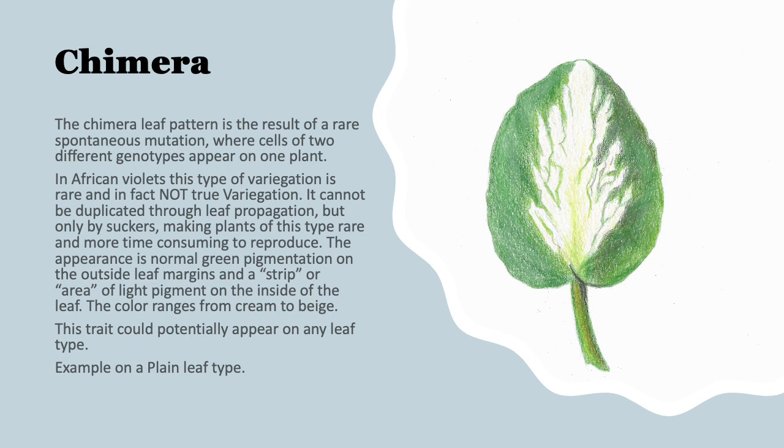The last illustrated slide of this presentation is the chimera leaf pattern. It's a result of a rare spontaneous mutation — you've got two cells of different genotypes appearing on one plant on one leaf. So it's not a true variegation. It can't be produced or duplicated through leaf propagation, but only through suckers, making this type of plant very rare and more time consuming to reproduce. The appearance is normal green pigmentation on the outside leaf margins and a strip or light area of pigment on the inside of the leaf, ranging from cream to beige to white. This trait can potentially appear on any leaf shape or type.